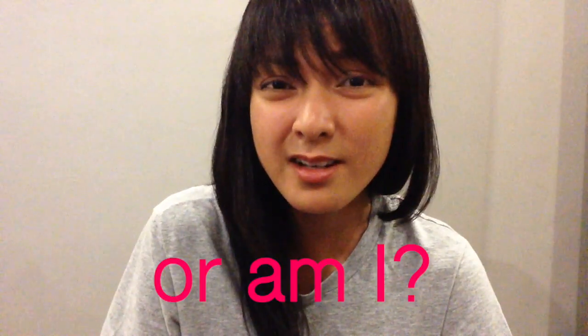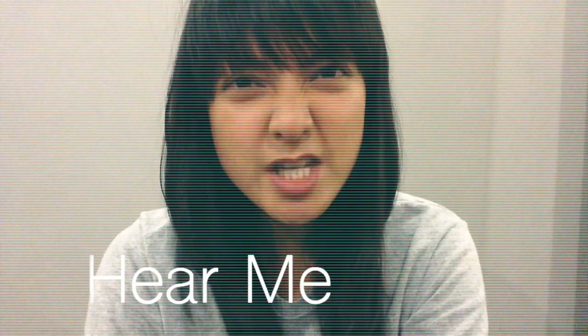I know the past couple of vlogs have featured some pretty mainstream establishments and I'm not exactly helping the hipster community, but I promise to take you to a nice quaint restaurant next week — watch out for it on Saturday. Be sure to hit the subscribe button and tune in again next Saturday. My name is Diane, hear me!